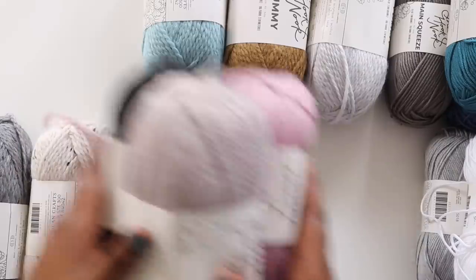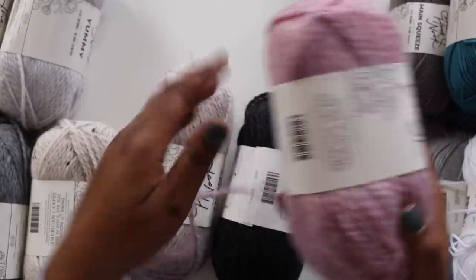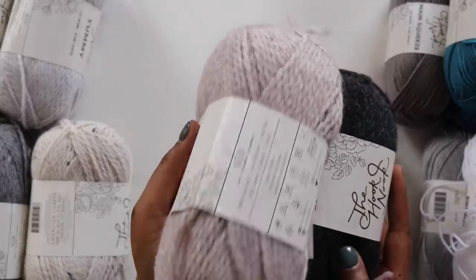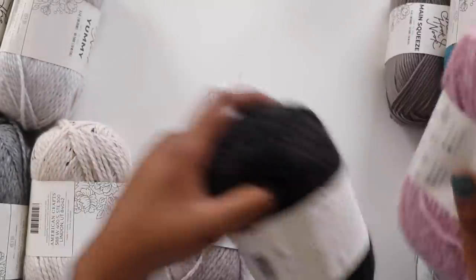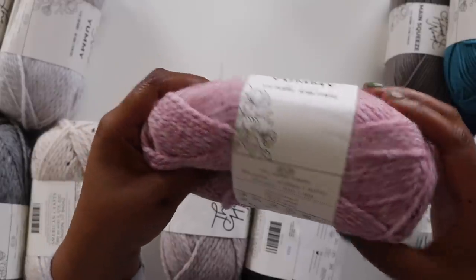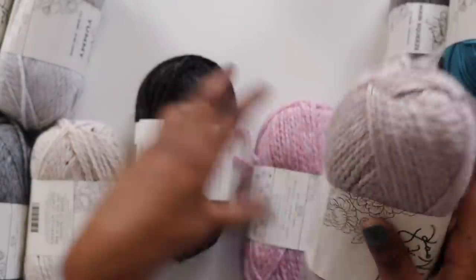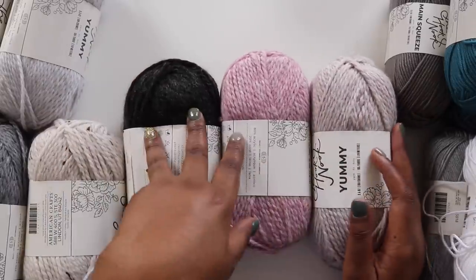Then we've got the heathered versions. These have lighter colors going through them — it's almost like they were plied with a lighter version of each color. It's still the bulky weight 80/20 blend. This one is called Charcoal Toothpaste, this one is Cherry Blossom — a really pretty pinky purpley heathered situation — and then this one is called Latte Foam, which I totally get. Jessica is super into coffee, so all of this makes total sense for her brand and for her as a person.